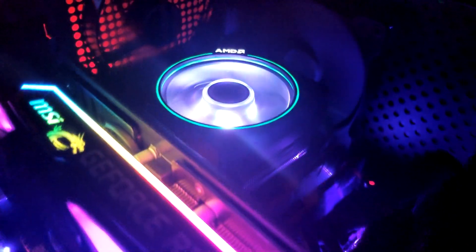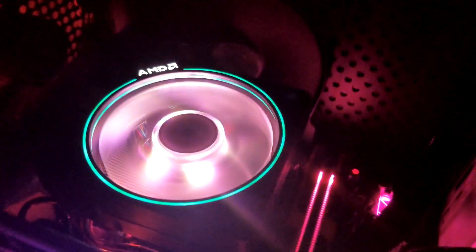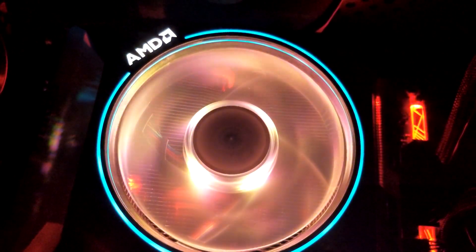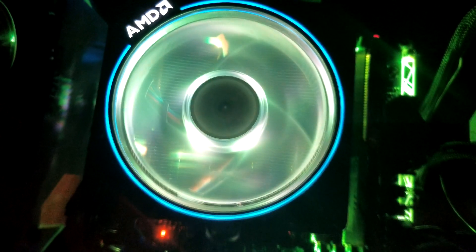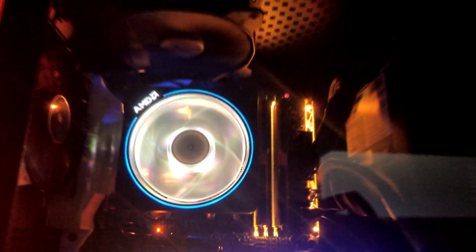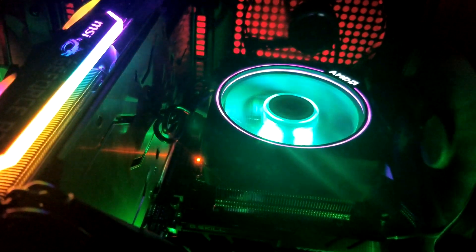I had an X370 ATX board laying around since I upgraded to the Ryzen 9 3900X with an X570 Aorus Master for my main personal rig and sold my 1800X. But since I was going for a living room setup, I didn't want a giant mid tower there taking up space. So this case not only has a small footprint, but allowed me to reuse my old motherboard with my 3600 and I didn't have to pay a premium for an AM4 ITX board and ITX case. As I had gotten this case for $50, it definitely didn't seem like a bad deal.